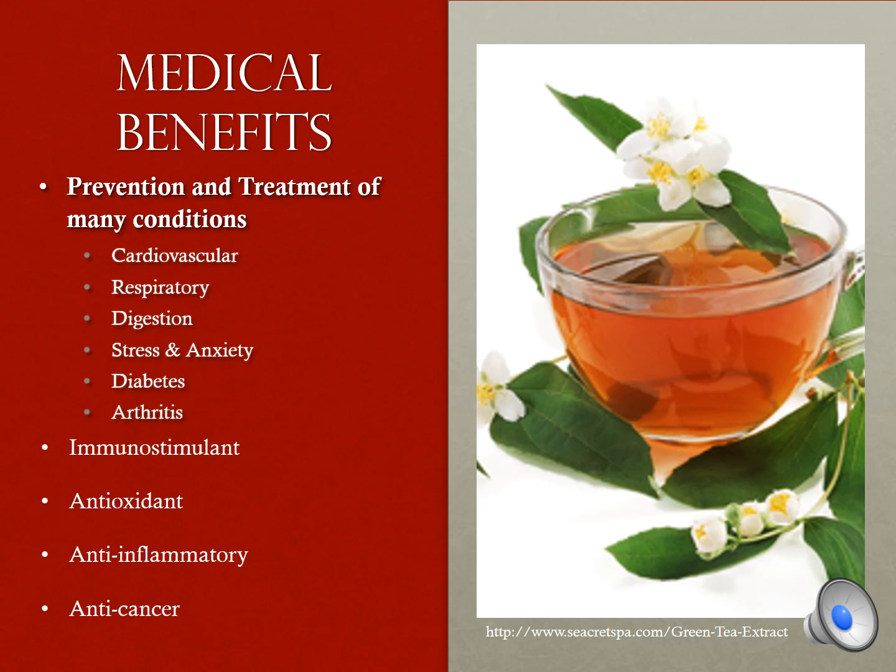There are a great many medicinal benefits seen in tea. It can be used in the prevention and treatment of many conditions and disorders, especially cardiovascular and respiratory diseases and stress. Tea also stimulates the immune system, is an antioxidant and anti-inflammatory, and has anti-radical and anti-cancer properties.